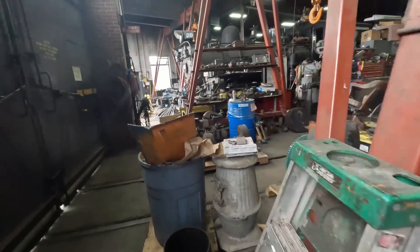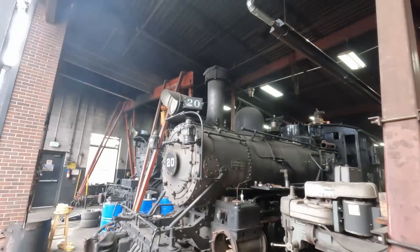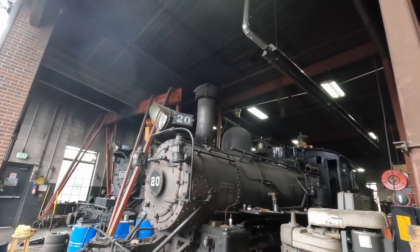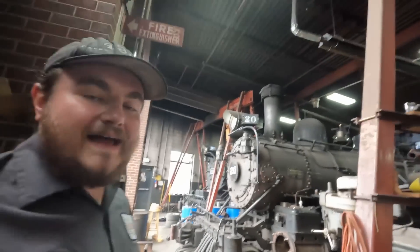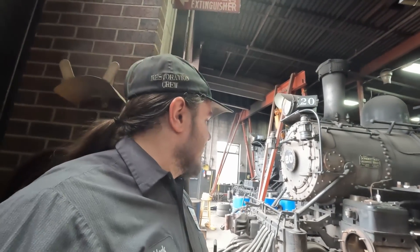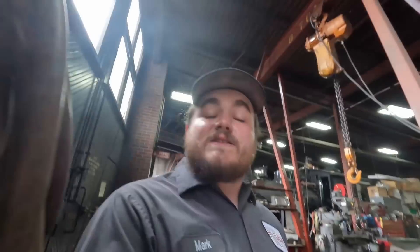If we wander over to the RGS 20, you can see that 20 has a more traditional spark arrestor. It just relies on that special screen - that narrow aspect ratio screen - and that's all that it relies on to prevent cinders from flying out. She definitely spits them out pretty bad, so we're always very serious about fire patrol when we run 20, because we don't want to cause any fires. 20 is actually equipped with its own fire hose and firefighting equipment.